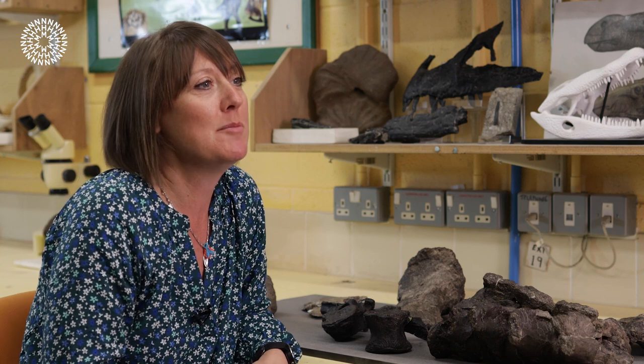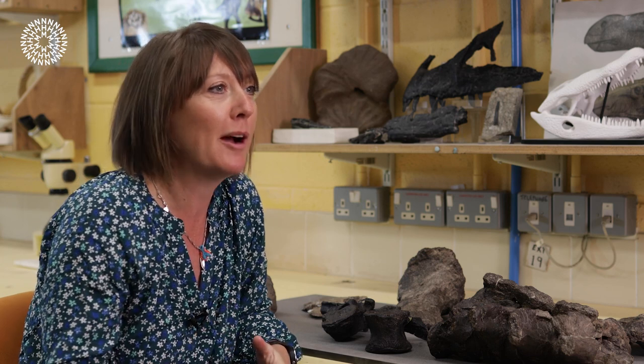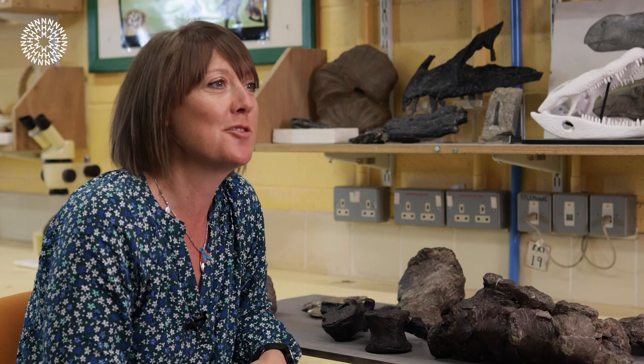Baratii is named after Professor Paul Barrett, who is the NHM's other dinosaur researcher. He's been a very influential and important person in my career, and we wanted to name a dinosaur after him to say thank you for all the support he's given us over the years.